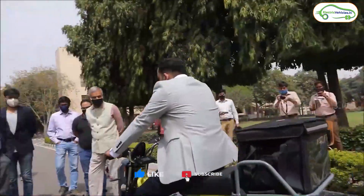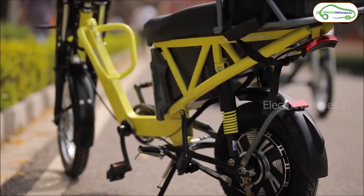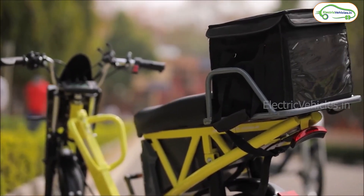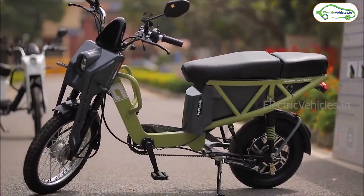Interesting features in this electric scooter are pedal-assist to remove range anxiety, a reverse mode option for easy parking, and IoT connected features like fleet management, data management, data analytics, GPS, telematics and geofencing.